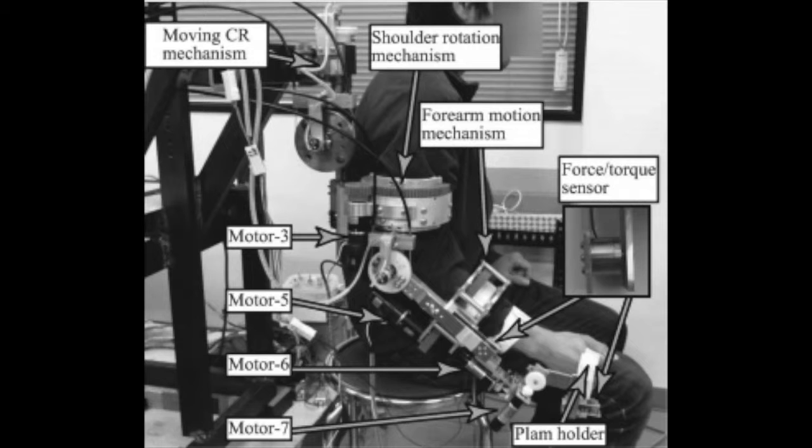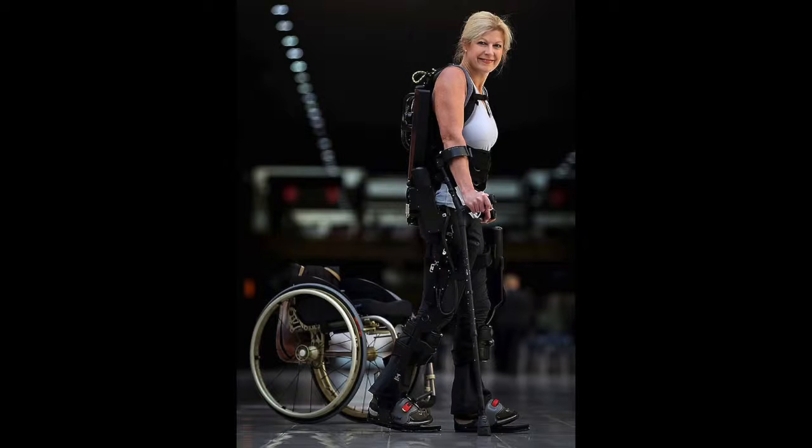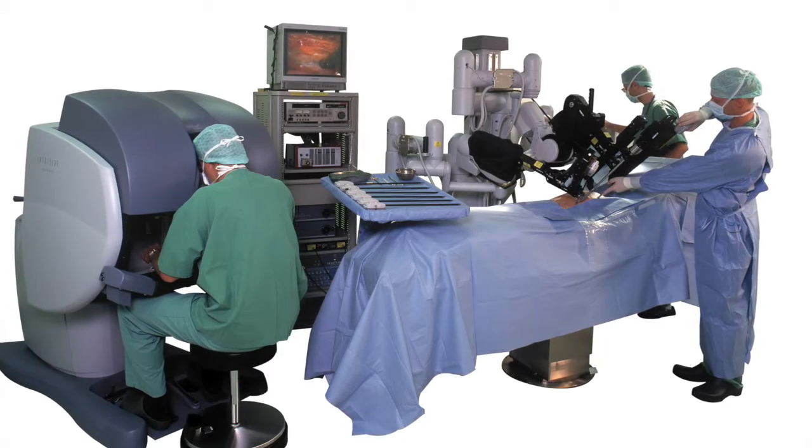Not only is this technology used in helping the disabled, but it has many other applications, including transport of heavy objects, military use, and can even be used to help people suffering from multiple sclerosis or ALS. Not only are robots great for helping patients, but they help doctors treat patients too.